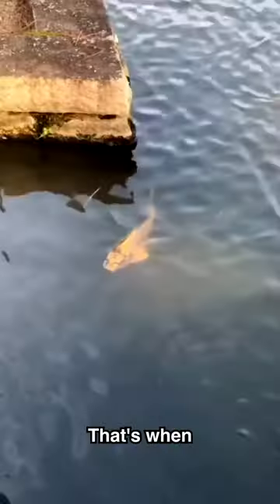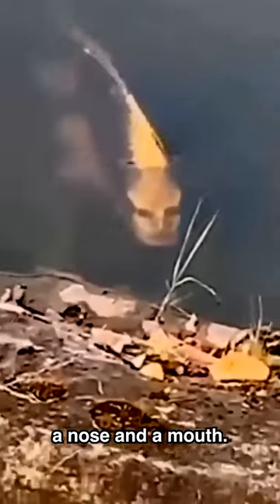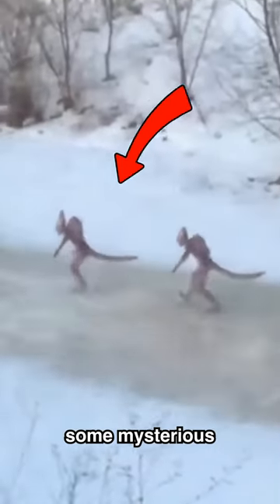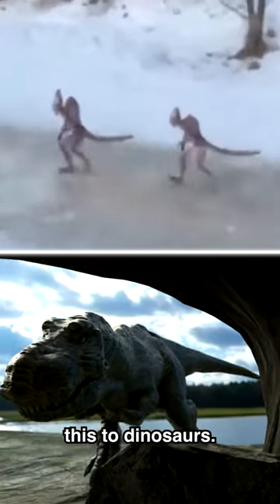One day a man was walking near a lake when he looked down and saw a fish with a human face. The fish appears to have two eyes, a nose, and a mouth. The fish species has not yet been identified. In Russia, someone caught some mysterious creatures walking around in the snow — some compared these to dinosaurs, but exactly what they are is unexplained.